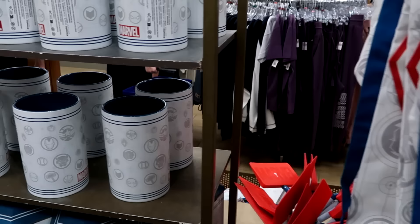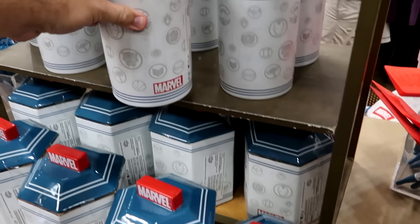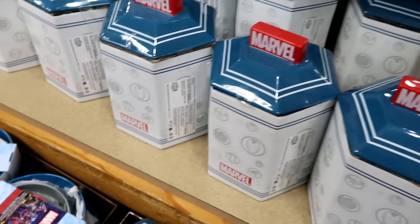Over here are the matching utensil holders — very heavy ceramic with that same Marvel logo, stripe pattern, and all the characters. $10 from $30. They also have huge cookie jars with a matte finish that says Marvel on the handle as well. $20 from $35 — very nice quality.